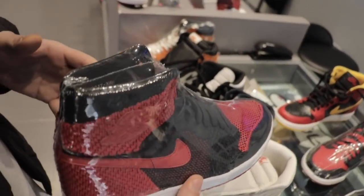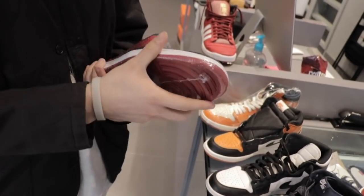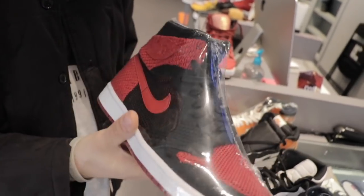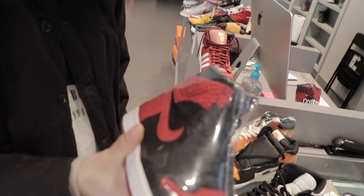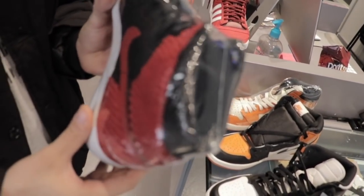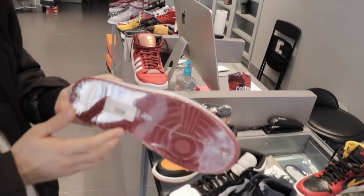We also have Flyknits — kind of similar to the KO where people look at this as the poor man's Bred for some reason, and I get why, having the Flyknit instead of leather. But the construction on these is so nice and it's got a leather insole. This is probably one of the most comfortable Jordan Ones I've ever worn. 200, size 11.